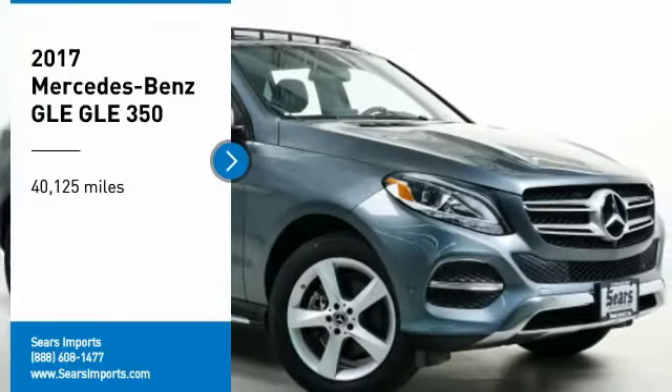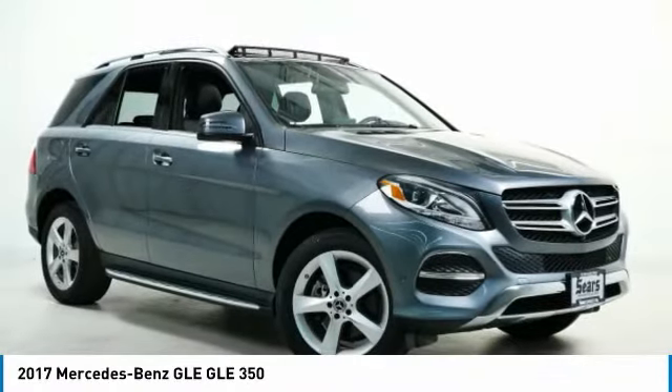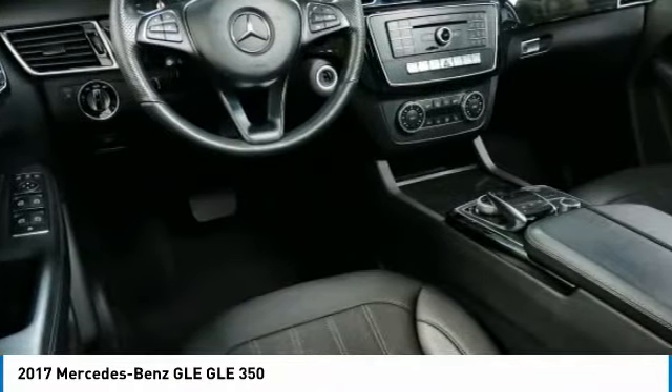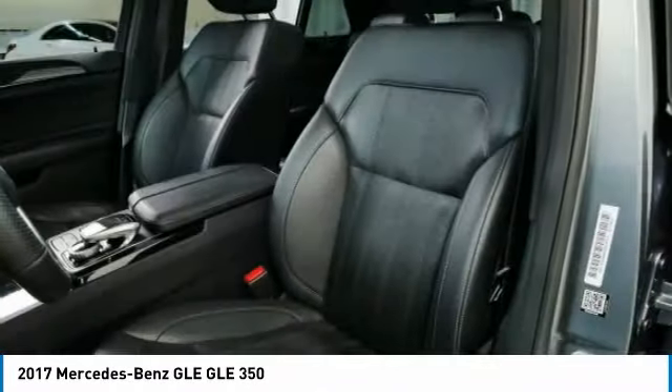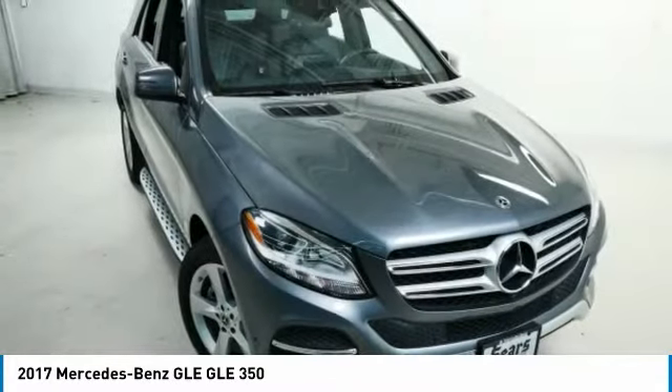We are pleased to show you the 2017 Mercedes-Benz GLE. The GLE comes with a full Mercedes luxury experience. It combines the sport sedan performance with SUV stability.